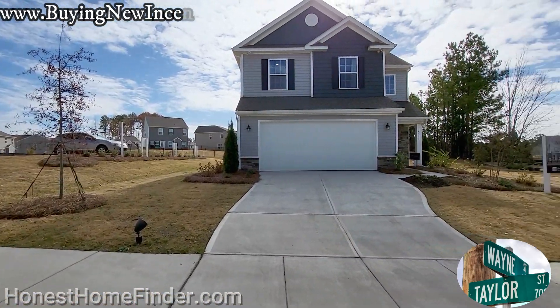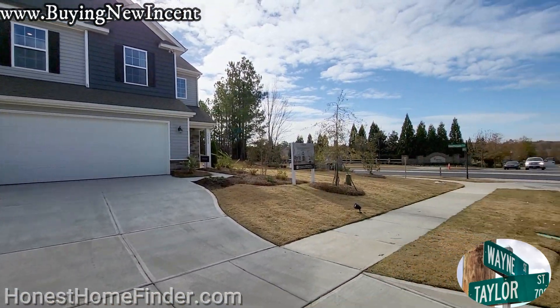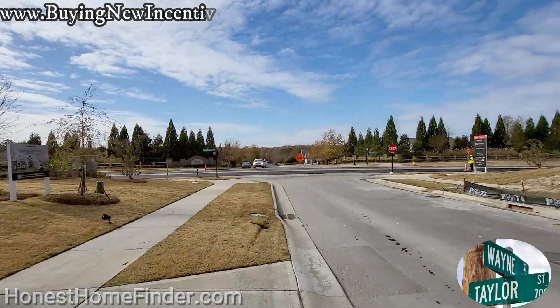Howdy folks, Wayne Taylor, Honest Home Finder, Southwest Charlotte today — Brightwater with Lennar Homes.